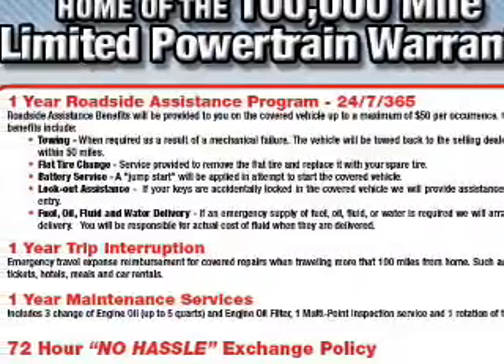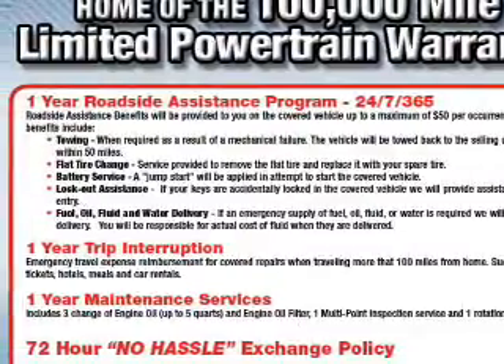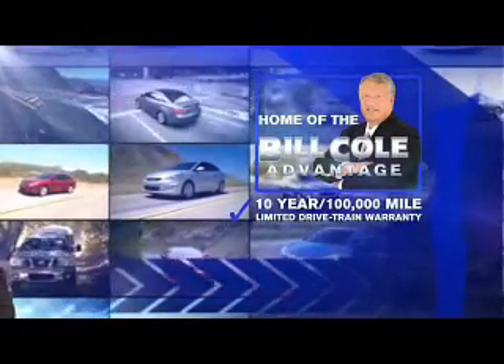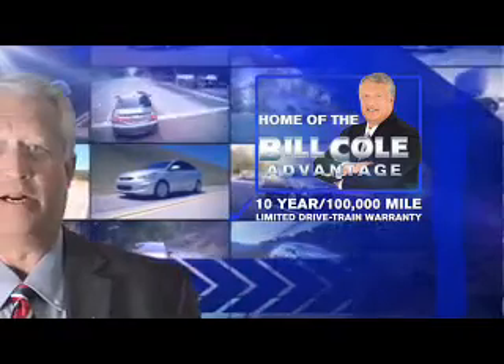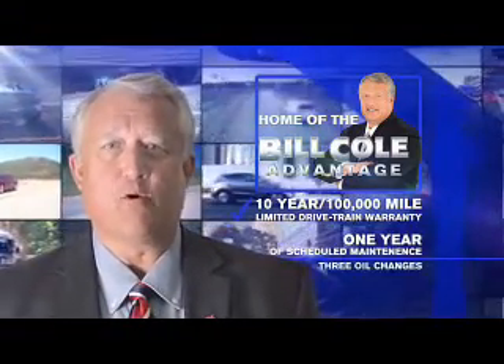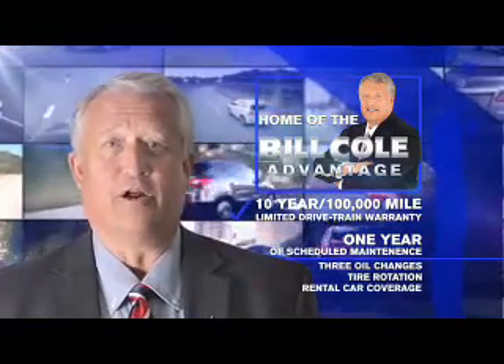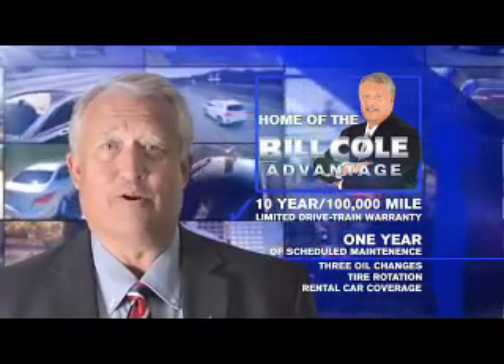Call or click to contact us today. This pre-owned vehicle includes a 10-year, 100,000-mile limited drivetrain warranty, a year of scheduled maintenance including three oil changes, a tire rotation, and rental car coverage. Don't you deserve the Bill Cole advantage?